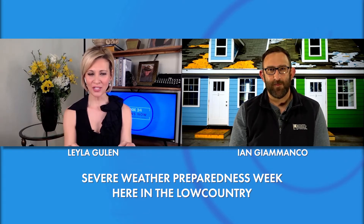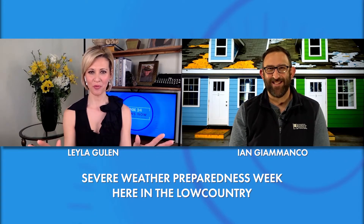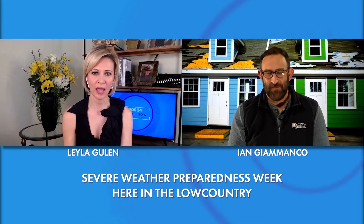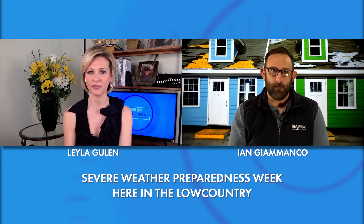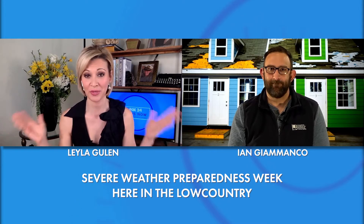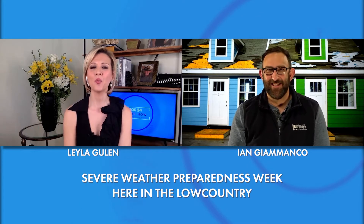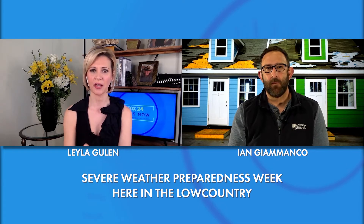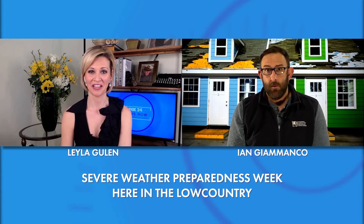What you've got behind you is something that we'd all like to try to avoid, but it is inevitable with storms. South Carolina gets the hurricanes, the tornadoes, the floods — we get earthquakes, we get them all. So what would you say is a good place for homeowners to start to make sure that they've got coverage to fix what's behind you in that picture?